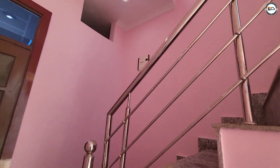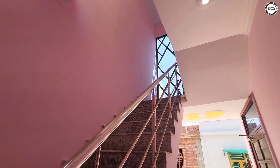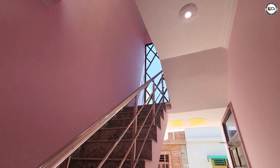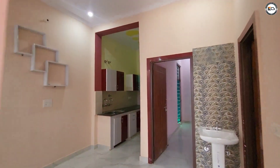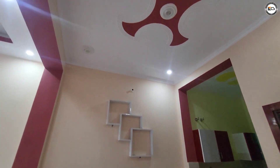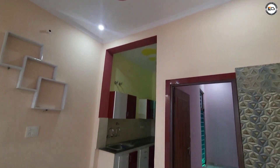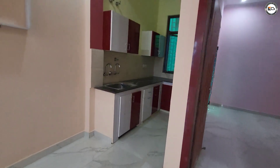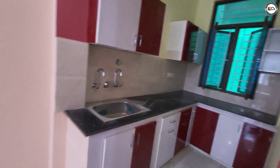It's a duplex property at the 7th station. We have a kitchen, dining, and dry room combined here.